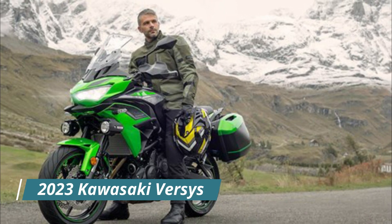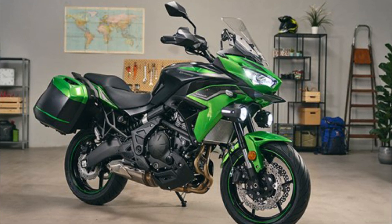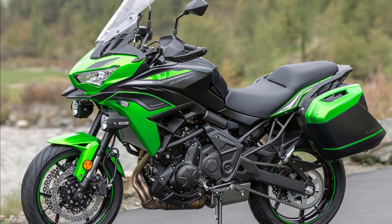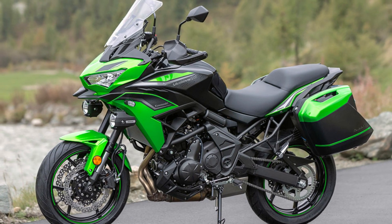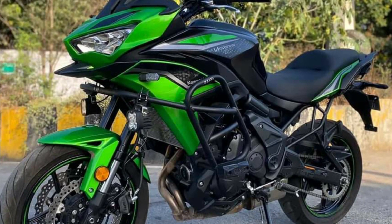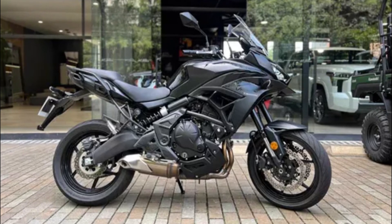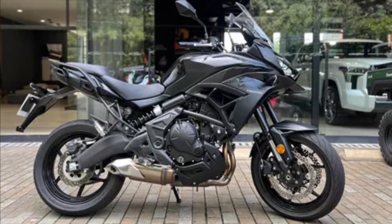Number five: the 2023 Kawasaki Versys. This bike is characterized by its versatility and is packed with touring features like a large windshield, comfortable seats, and spacious side pockets for plenty of gear. Technically, the Versys 650 LT features a full-color TFT display giving riders all the information they need at a glance. The display is customizable, and its LED lighting system provides bright and efficient lighting in all conditions.